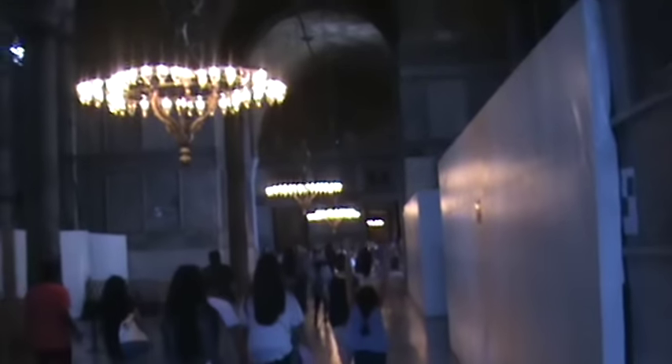The lower floor of Hagia Sophia, into one of the aisles, a little behind the construction site. We're getting renovations.